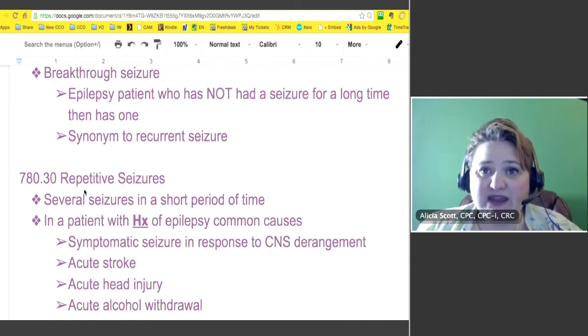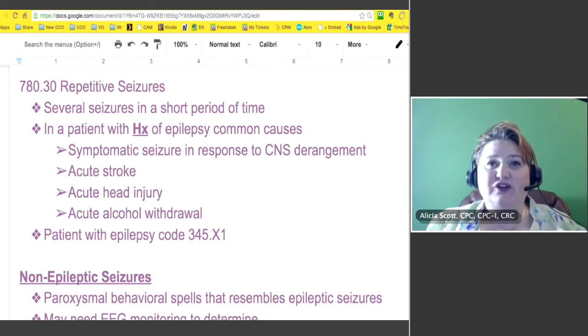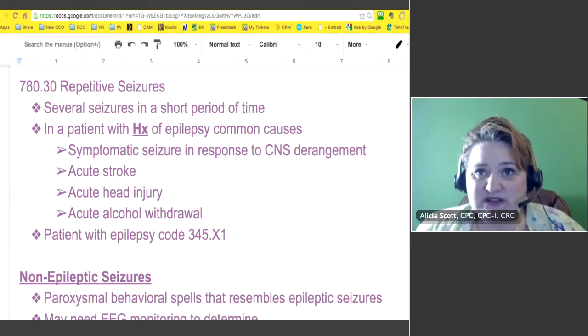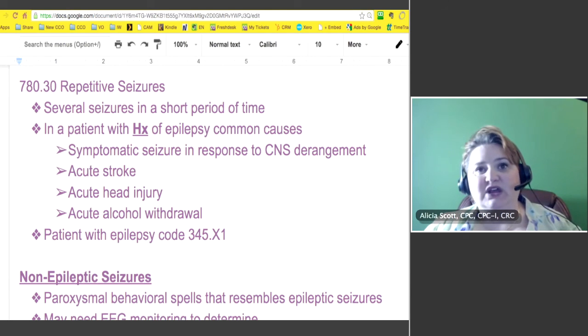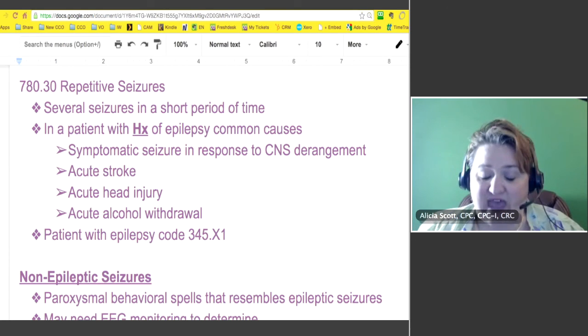What about repetitive seizures? That's coded to 780.30. What you're doing there is having several seizures in a short amount of time. Repetitive seizures — they usually know something's going on, it's not controlled. In a patient with a history of epilepsy, that means they don't currently have epilepsy. The common causes are usually something symptomatic that causes a derangement of the central nervous system — an acute stroke, a head injury, or things like acute alcohol withdrawal — all of which can cause seizures.